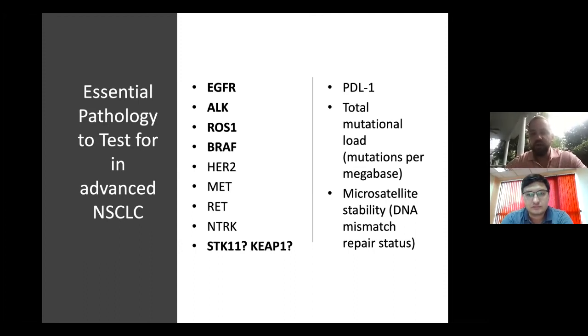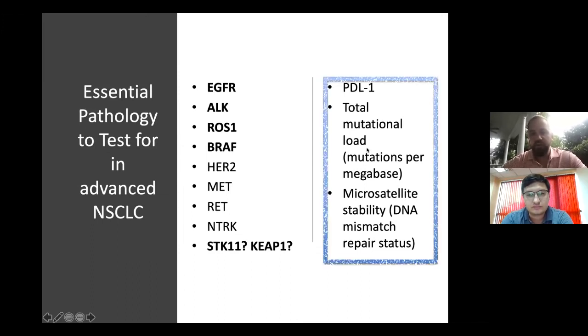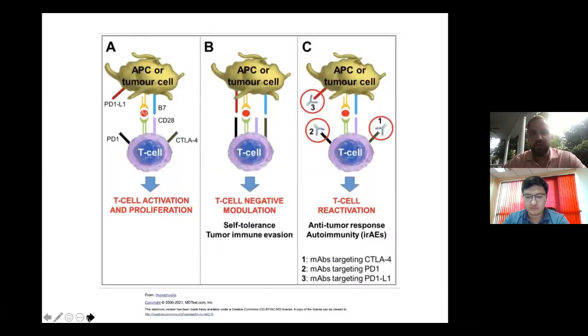In addition to knowing the mutational profiling on everyone, we also want to know these three elements, because they will help tell us who's appropriate for immunotherapy alone — either as a singlet, a doublet, or combined with chemo. So these are the checkpoint inhibitors. The ones currently available go after either PD-1, PD-L1, or CTLA-4. The idea behind all these monoclonal antibodies is that they don't actually cause direct tumor damage or are directly tumor-cidal.